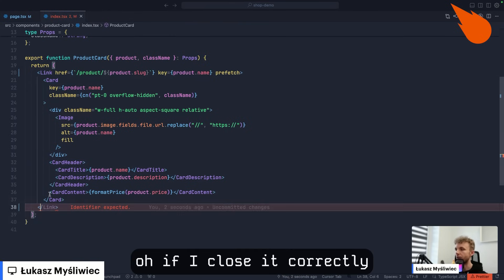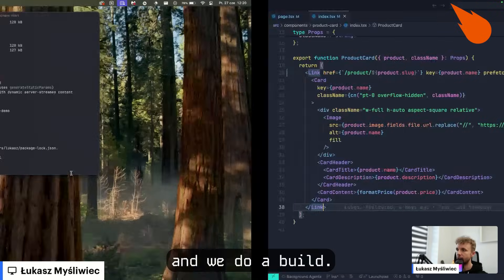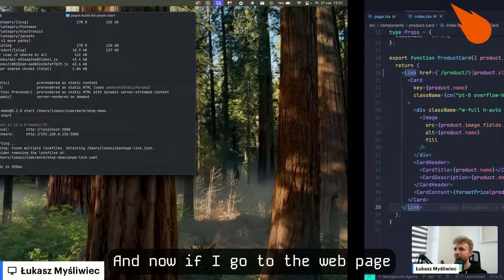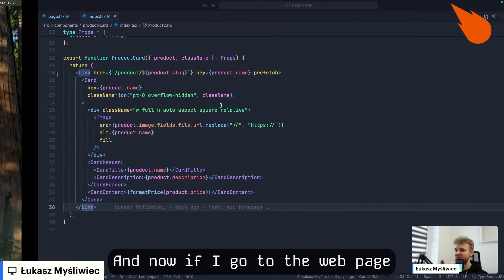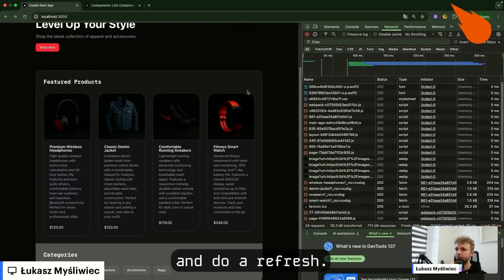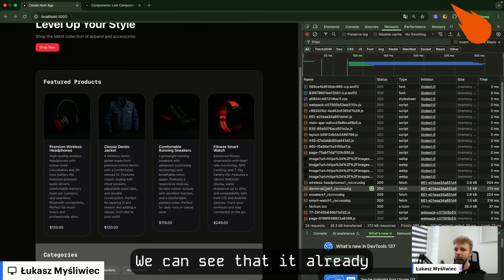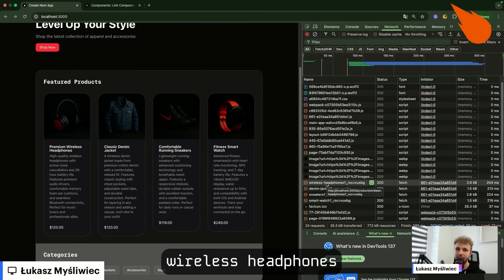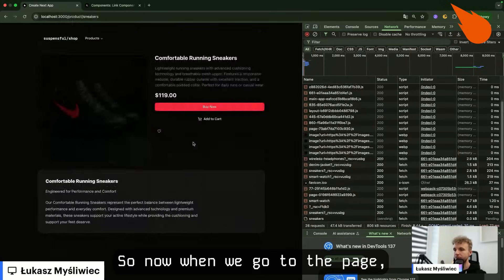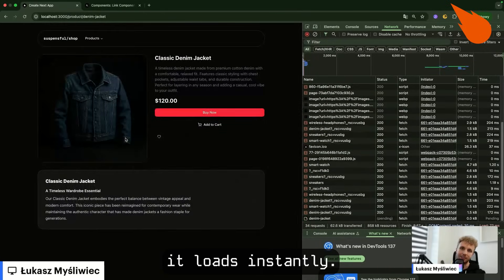So now let's close it and do a build. The build finished. Now if I go to the web page and open the network tab and do a refresh, we can see that it already fetches the denim jacket, wireless headphones, sneakers, and smartwatch. So now when we go to the page, it loads instantly.